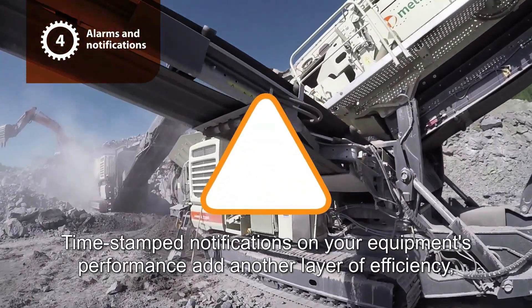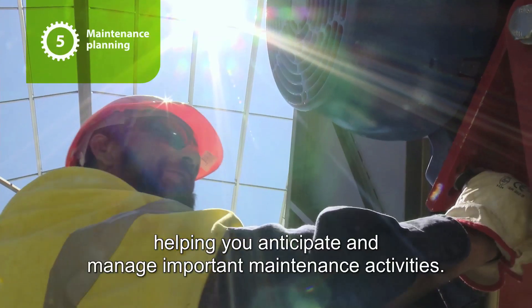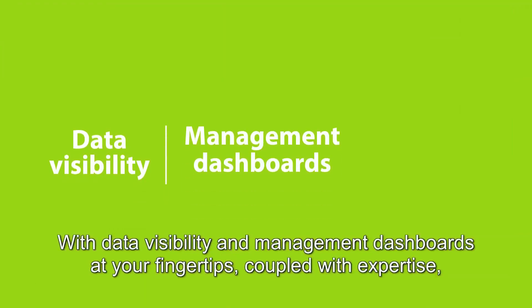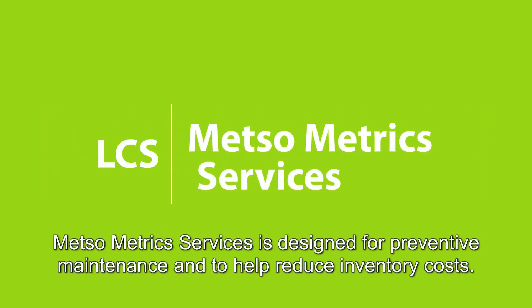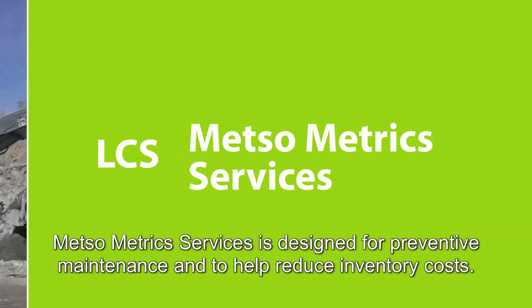Timestamp notifications on your equipment's performance add another layer of efficiency, helping you anticipate and manage important maintenance activities. With data visibility and management dashboards at your fingertips coupled with expertise, METSO Metric Services is designed for preventive maintenance and to help reduce inventory costs.